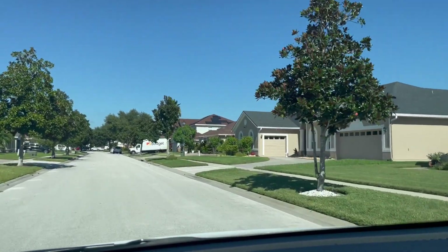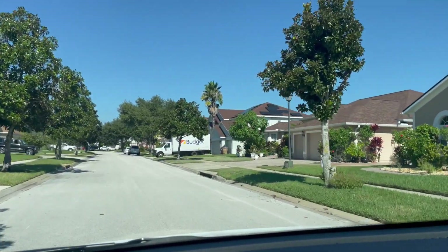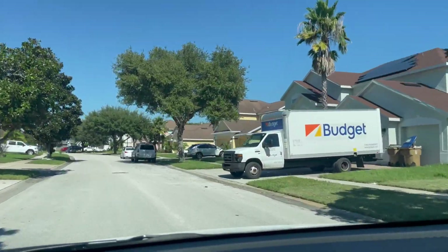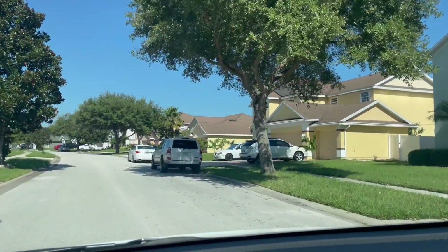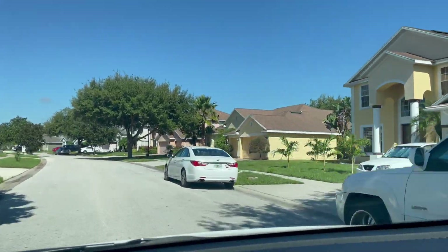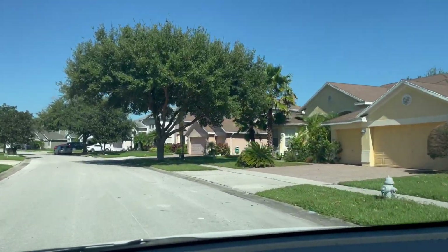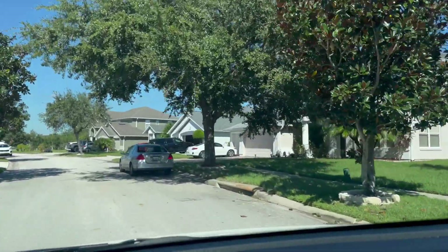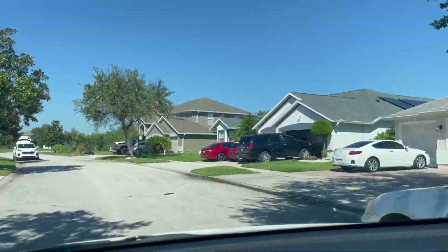If you have any questions, if you're thinking of moving here or you own a property here and want to sell it, reach out to me. I've been in the business 32 years, so I've been doing this a long time — just let me know how I can help you.